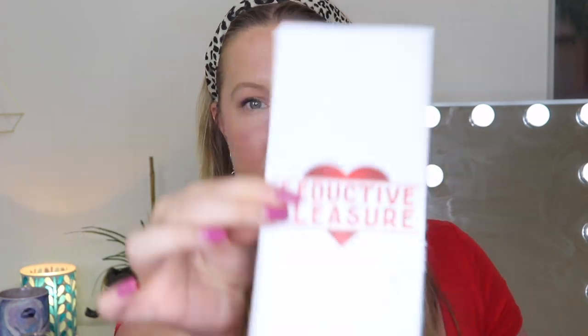Let's get into the box and see what I received. It's wrapped up in tissue paper but there's a card on top — it says Seductive Pleasure. It's like a pamphlet and it has their contact information and website on the back. It says discover and explore new ways to stimulate your relationship. I have the boy-girl box and it talks about all the items in here and gives pricing. I really appreciate when boxes give the pricing of their items — so you can evaluate whether what you're spending is worth the value. It looks like we have six items inside.